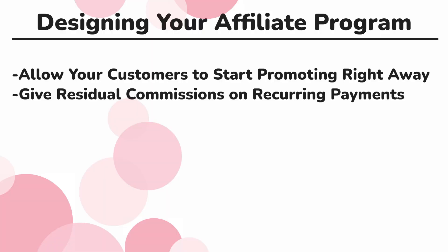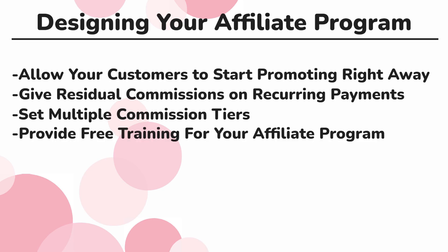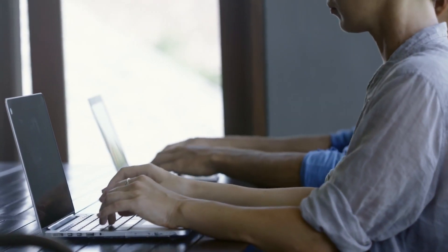Try to look for ways to reward those going above and beyond by giving commissions on multiple tiers. Also make sure that you provide free training for the affiliate program along with promotional tools that your affiliates can use. Even better is if you use video to explain how your affiliate program works.